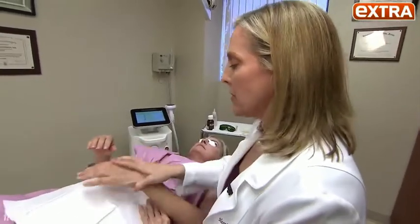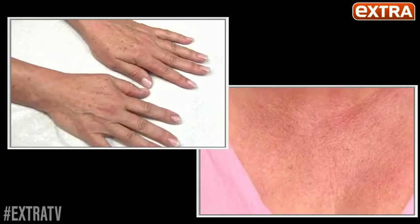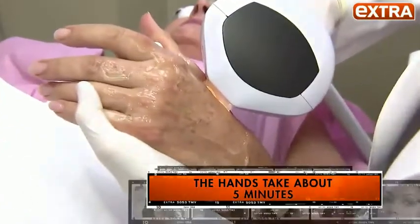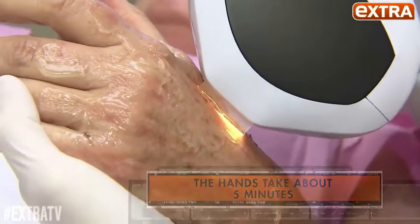Board-certified dermatologist Dr. Heather Roberts brings the newest high-tech fix to get rid of brown spots and red splotches. Dr. Roberts, tell us about Lumeca. It's a form of intense pulse light that selectively targets and removes brown spots from the skin as well as superficial dilated capillaries.